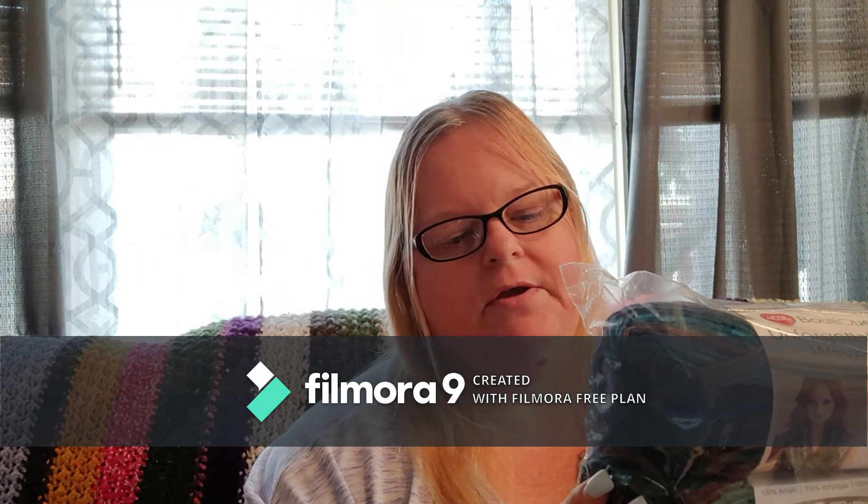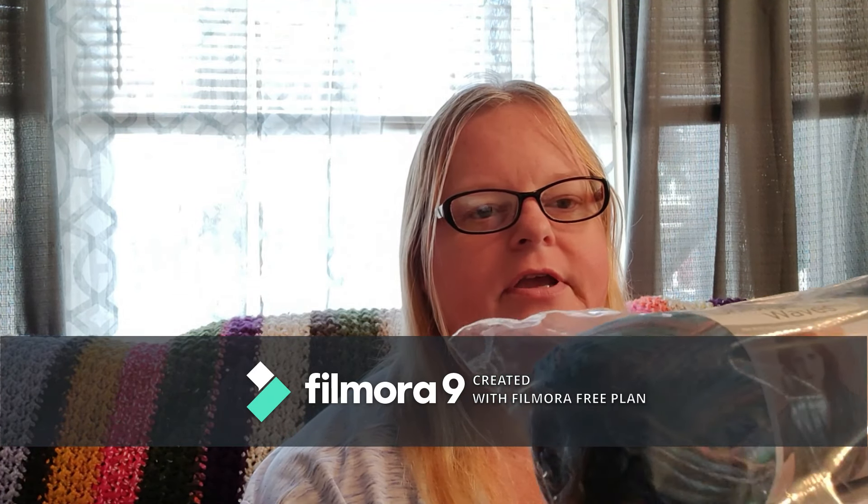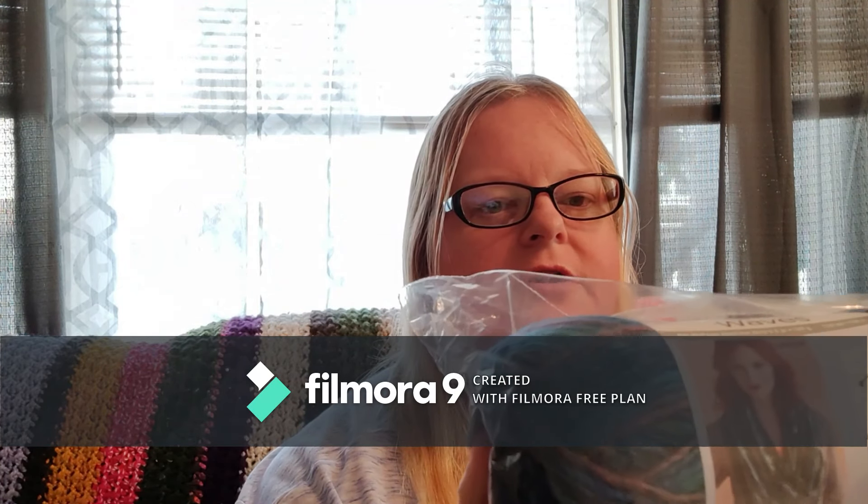The next color I got is called Aurora, and it's a deep royal blue, teals, purples, and maroons — very, very pretty. It's really hard to see the colors with this lighting and I apologize, but as I go on I will be getting some different lighting. These are just gorgeous yarn.